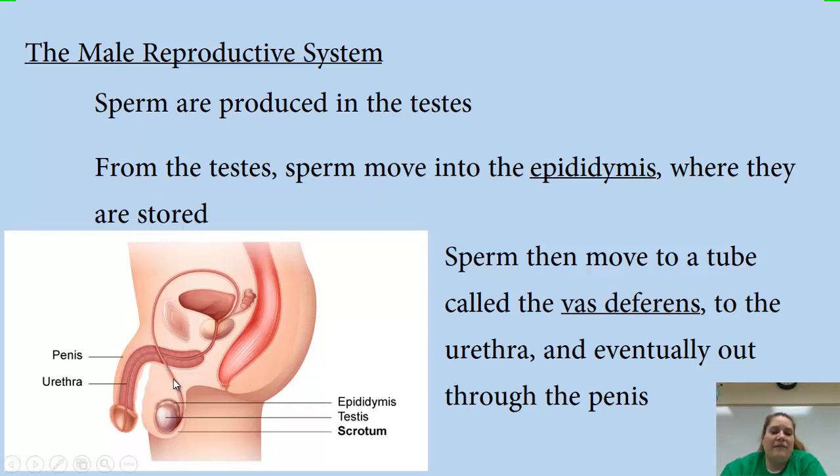The vas deferens is the tube that goes from the testes, up and around, to the urethra, and from the urethra out through the penis. So: sperm are produced in the testes, stored in the epididymis, travel through the vas deferens to the urethra, and out of the body through the penis.